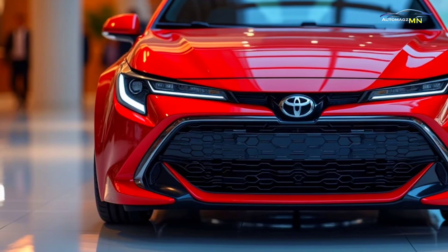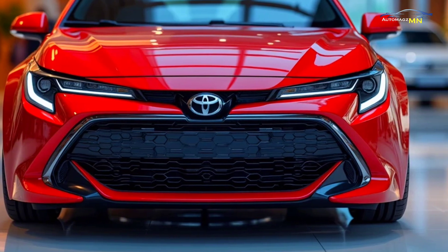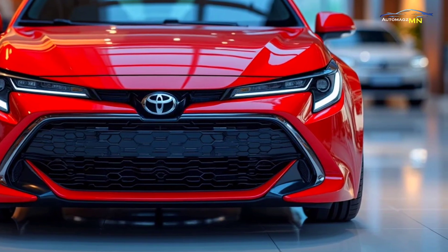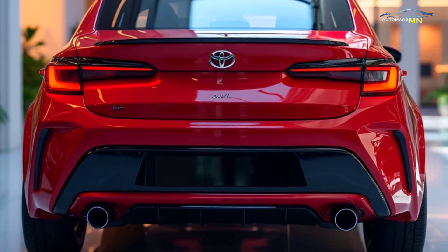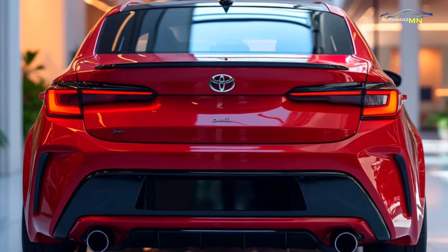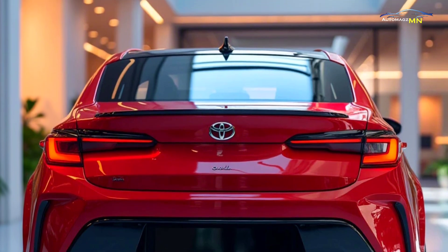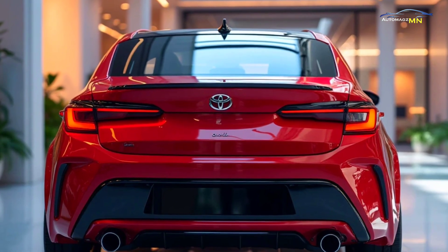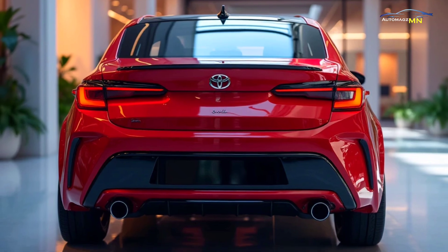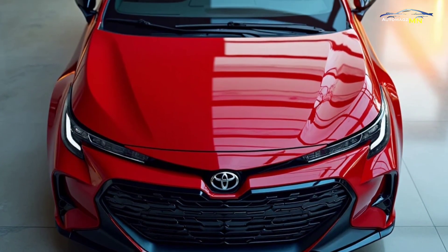The 2025 Toyota Corolla FX Hybrid is set to redefine what it means to drive a compact hybrid vehicle, combining fuel efficiency, advanced technology, and stylish design. Building on the Corolla's reputation for reliability, the FX Hybrid adds a new dimension with its eco-friendly hybrid powertrain and modern features, offering an ideal blend of performance and sustainability — making it a perfect choice for urban drivers seeking a practical yet forward-thinking car.